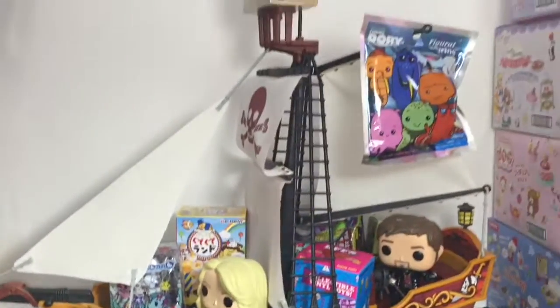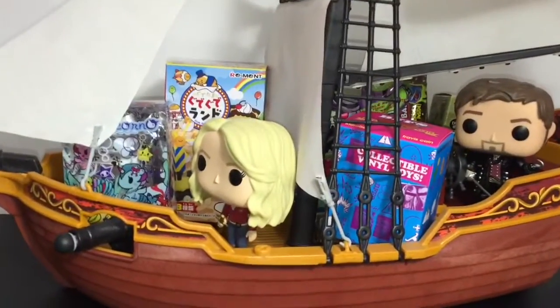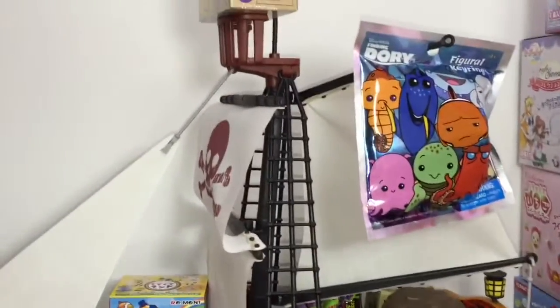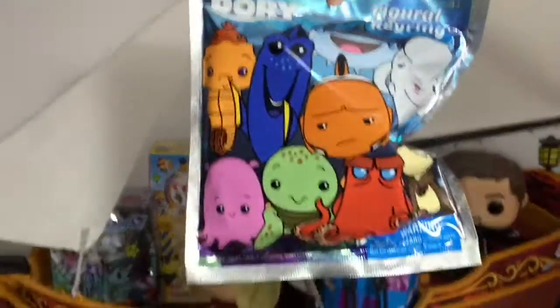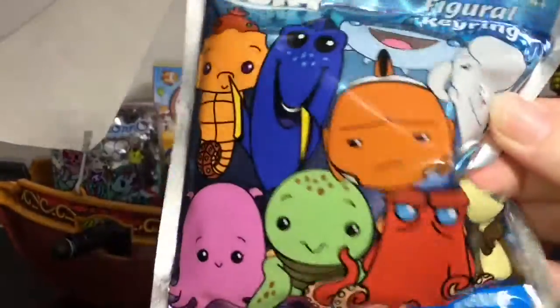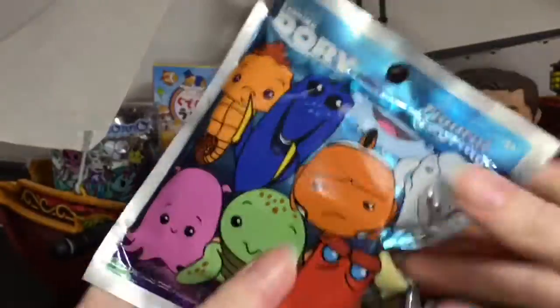Every Sunday I will have my blind bag pirate ship, so let's go ahead and start opening some fun toy surprises. First up, let us draw from the mast of the Jolly Roger and grab the Finding Dory blind bag. Nice little sea critter theme — these are the ones you can get on front. They're all super cute, and I don't have any of these, so this will be fun.